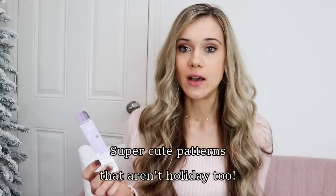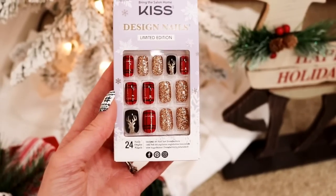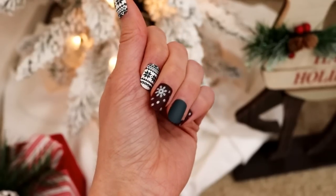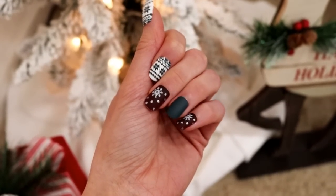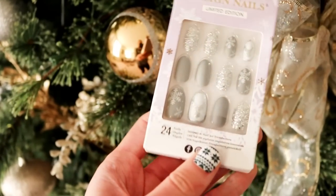I've recently gotten into press-on nails and Kiss has limited-edition holiday ones. These Kiss designer nails lasted about a week for me. I use the glue that comes in the kit and they last six to seven-plus days depending on water exposure. They've been a bestseller from my Instagram shares throughout November and December.